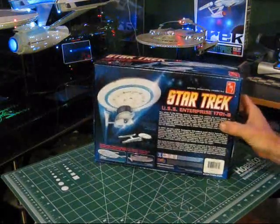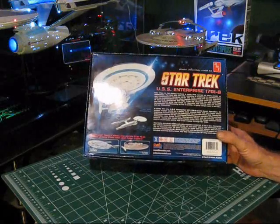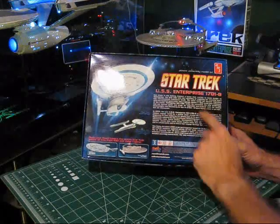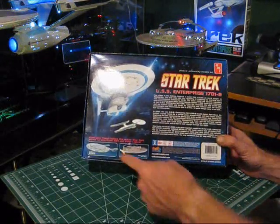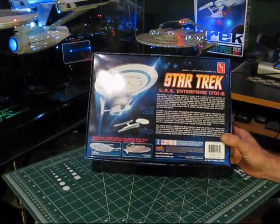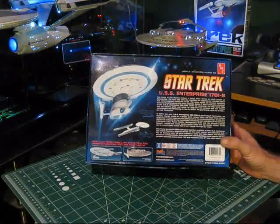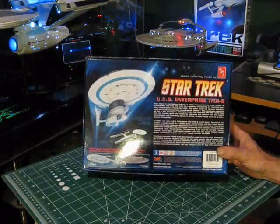On the back side of the box, we can see the familiar artwork we're getting used to on these new Round 2 releases. There's some artwork of the ship in action, an actual photo of the assembled model, as well as advertisements for other kits available — the Enterprise D and the Reliant. This area also covers some of the ship details I just went over.